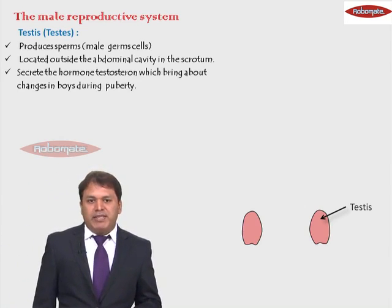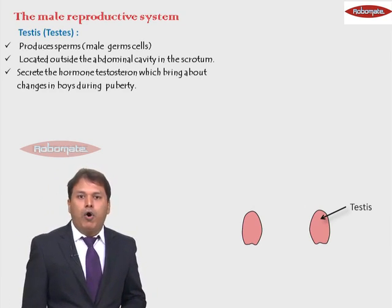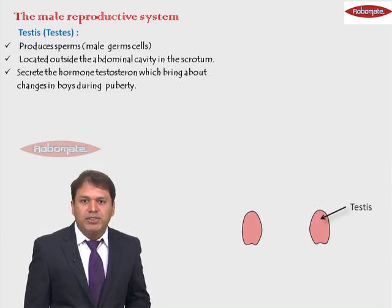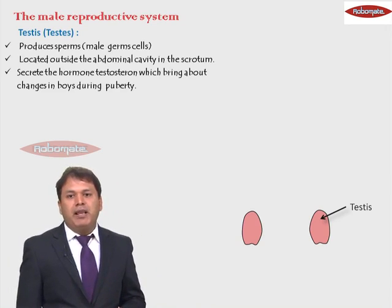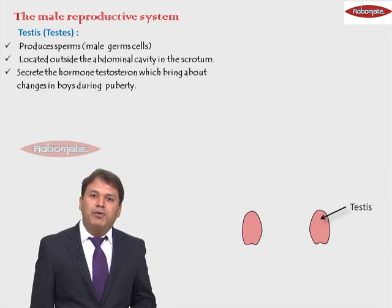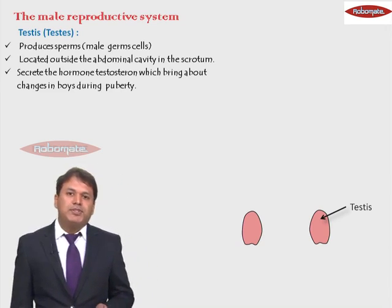Apart from producing sperms, the testes also secrete a hormone called testosterone. This testosterone hormone is responsible for bringing about the changes in boys that occur during puberty.